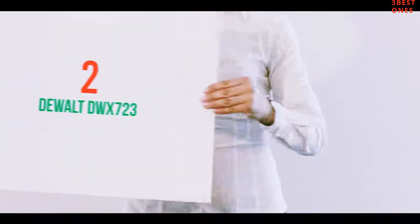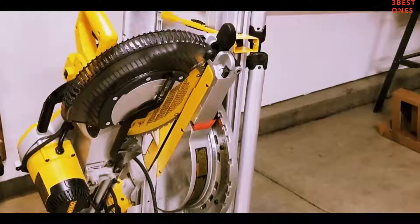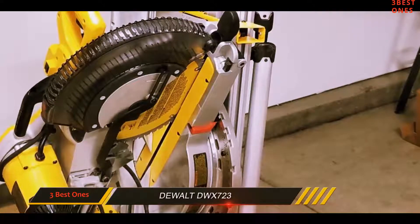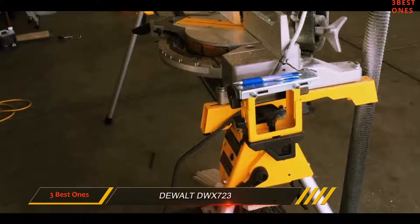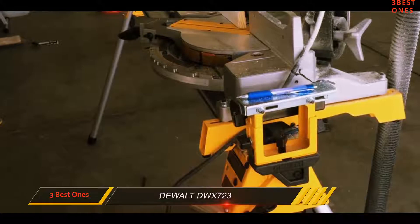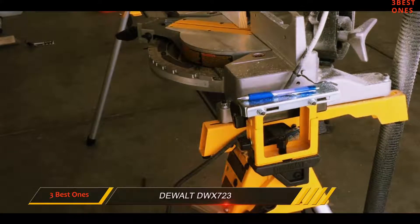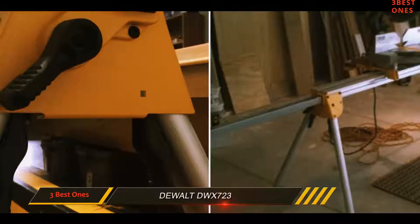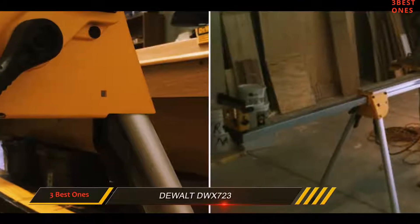Coming in at number 2: the Dualt DWX 723. The Dualt DWX 723 isn't the most expensive stand on this list, but many will think that it ought to be after seeing the quality and the many useful features of the stand. This is a truly fine miter saw stand that upholds the Dualt reputation for high quality.